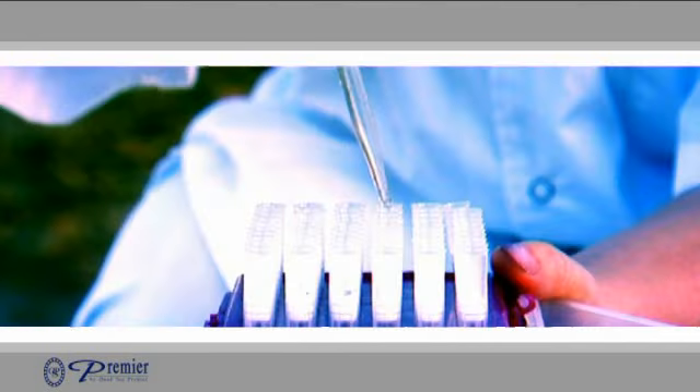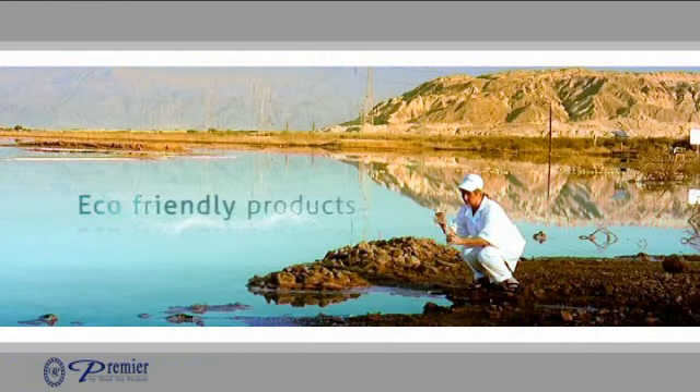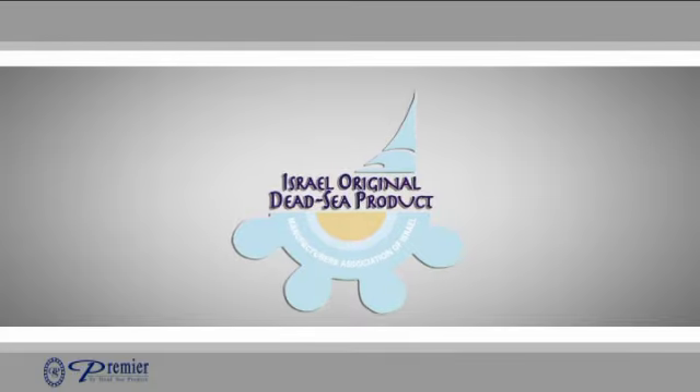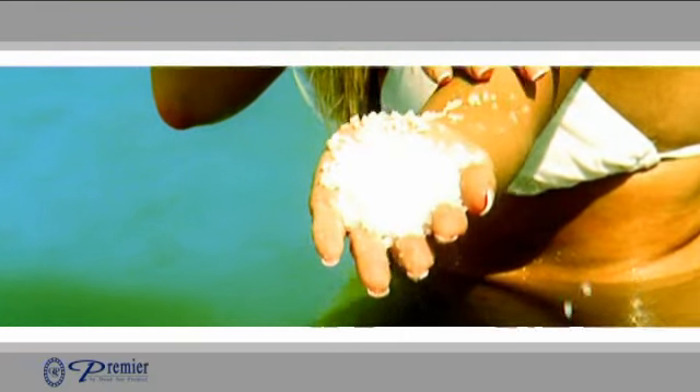Premier's Dead Sea Laboratories capitalizes on this unique natural resource to generate the highest level of skin care products. Combining patented award-winning technology with the Dead Sea's natural plant and mineral resources, Premier creates luxurious products to enhance your skin, bring it lasting protection and regenerate your youth and beauty.